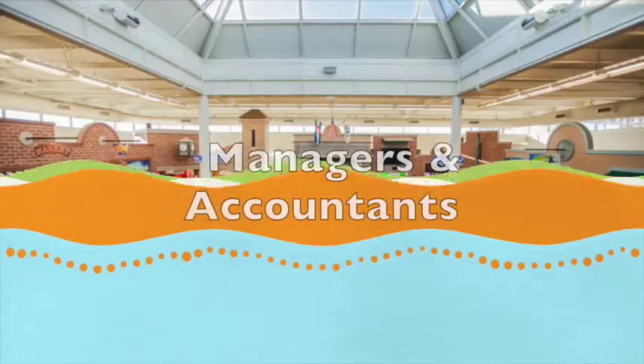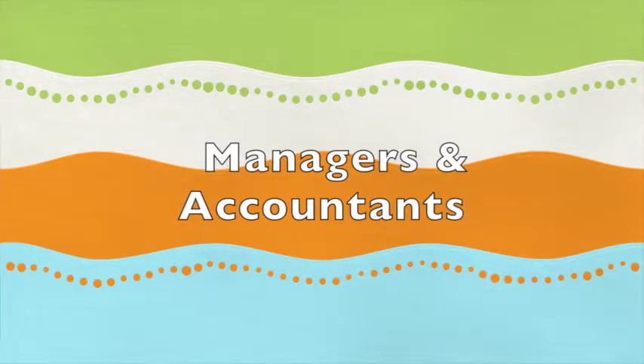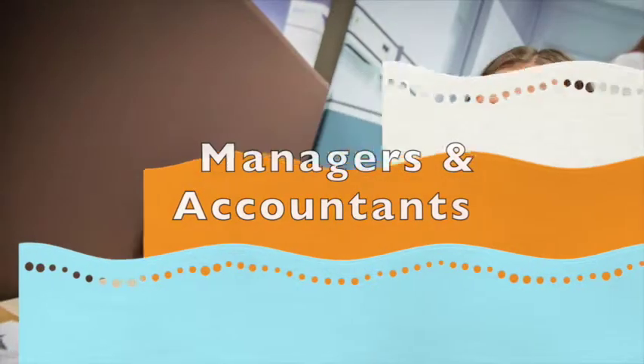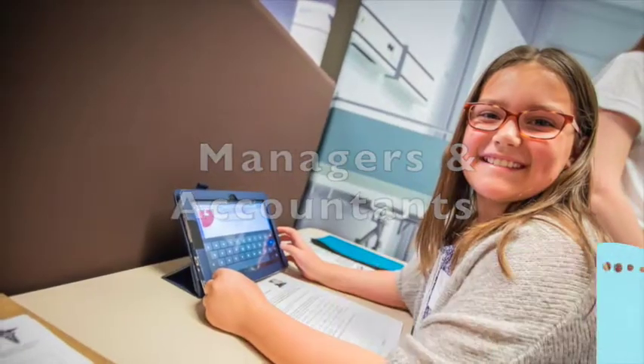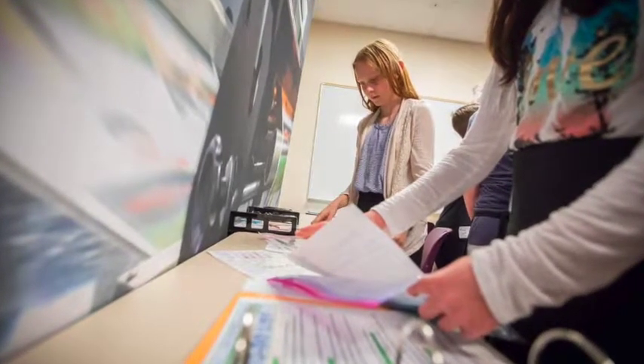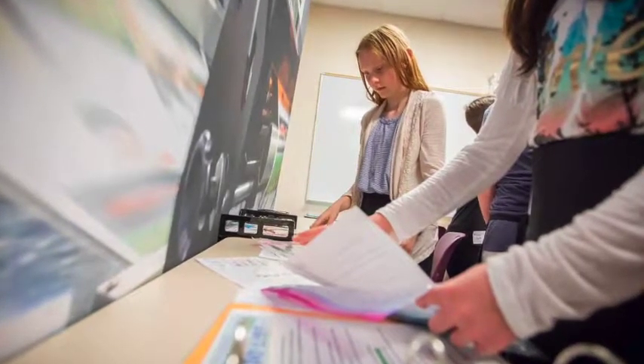Before we begin, you should know that each shop needs one manager and one accountant. These positions have greater responsibilities and therefore receive a higher salary of $25. Managers are in charge of their shops. They fill in for employees on break, manage the break schedule, set up a shop website, and organize any philanthropic donation in their shop's name. An understanding of other positions in the shop is required.